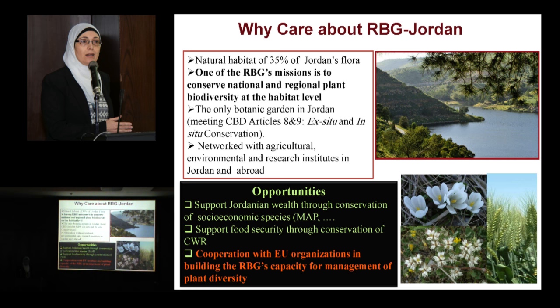As written in the Royal Botanic Garden strategy, and what we believe as collaborative national institutes, among the Royal Botanic Garden missions is to conserve the national and regional plant biodiversity on the habitat level — that means in-situ conservation. And also ex-situ conservation, because it sometimes brings native species from Jordan sites and puts them in the garden to conserve them.